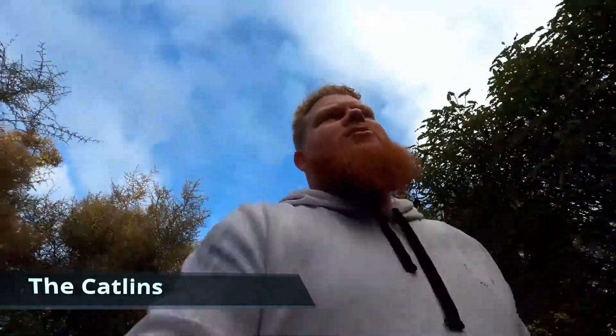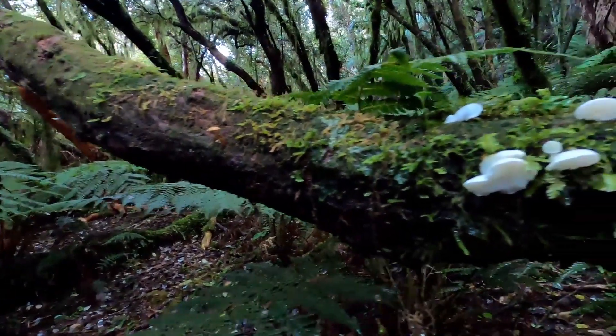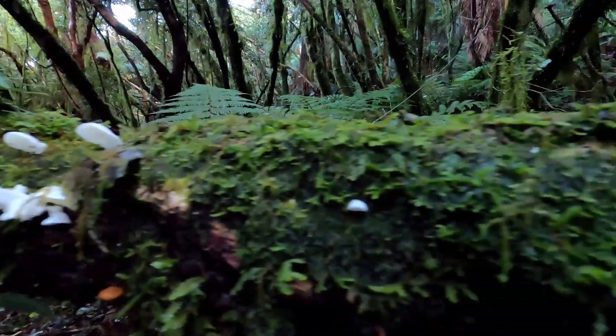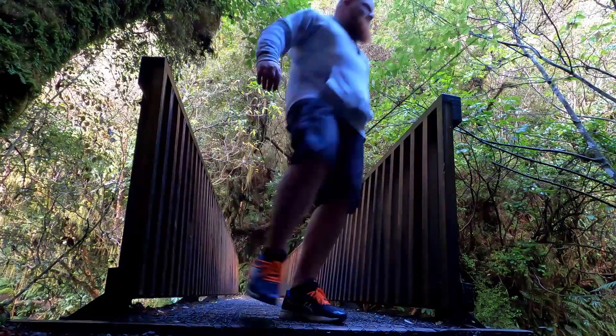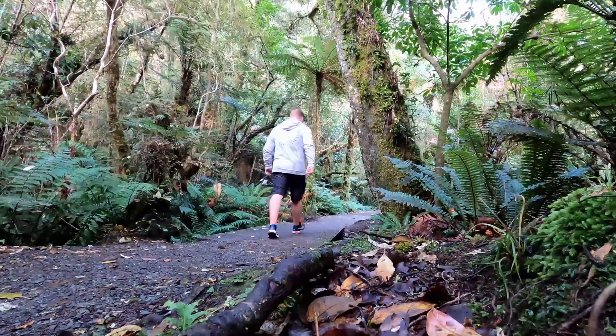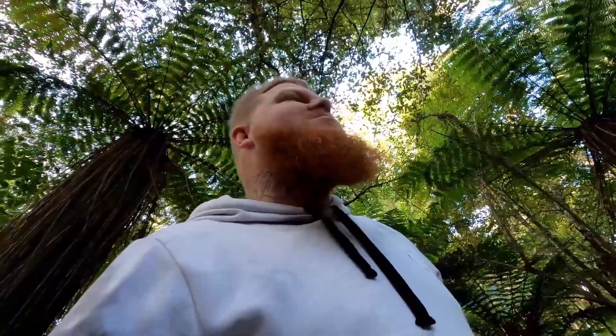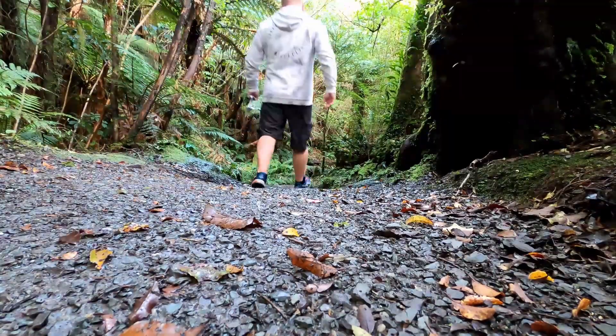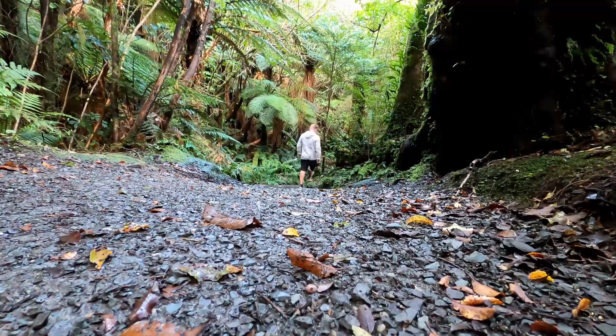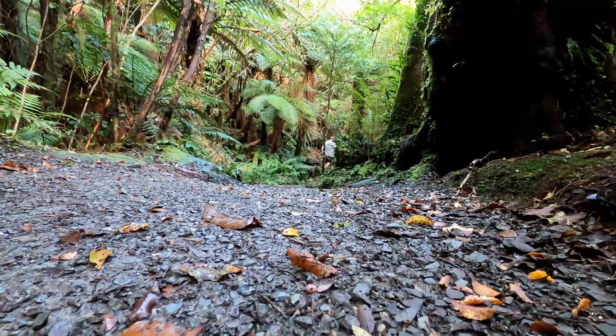Alright guys, we're just at our first spot — first lot of rock pools and waterfalls. Just cruising through this beautiful rainforest. Not that deep into it yet, but it's starting to get pretty nice. I've just crossed — it is beautiful. This is bloody awesome, check this out.